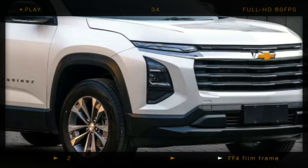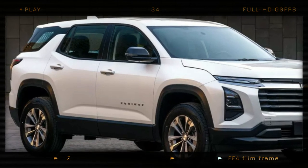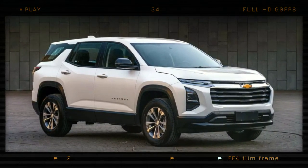However, the upcoming model is 2.4 inches (59 mm) wider and 1.9 inches (49 mm) taller. It's worth noting that the document also mentions two other slightly taller heights.